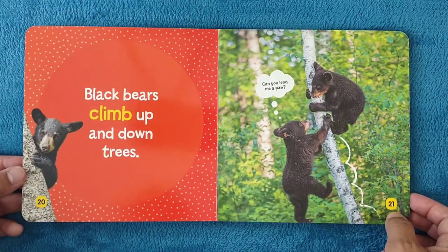Black bears climb up and down trees. Can you lend me a paw?